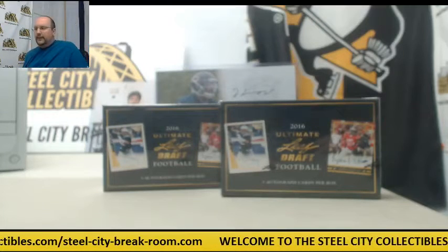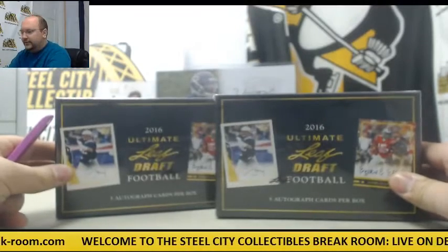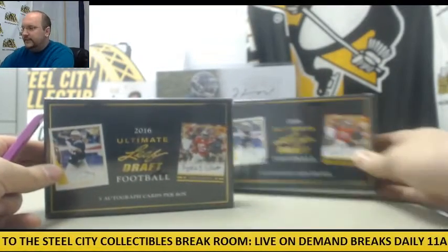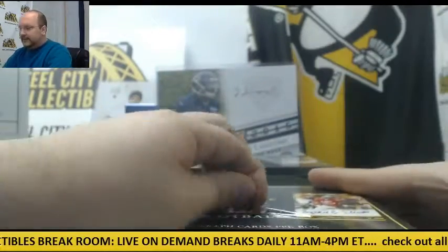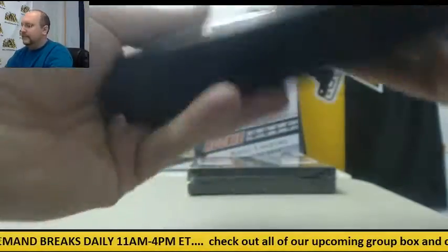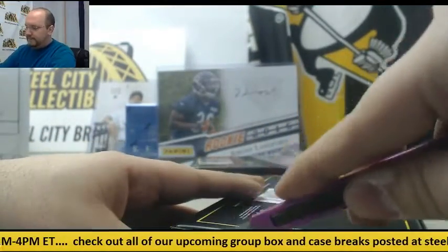Next up today, two more boxes of Leaf Ultimate Draft for Mike. Thanks for joining us and thanks for breaking. Good luck to you and let's see what we can get. Ten autographs coming out of these two boxes — can we top that printing plate?